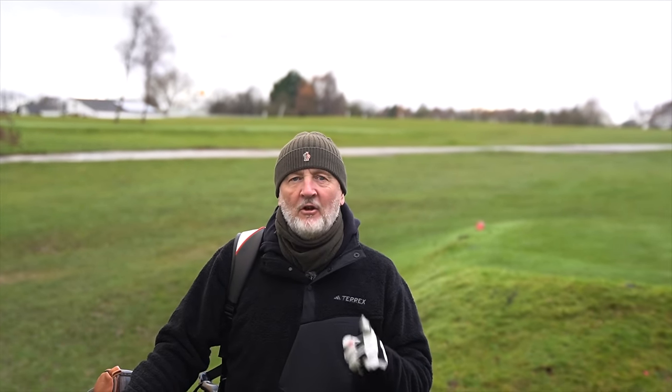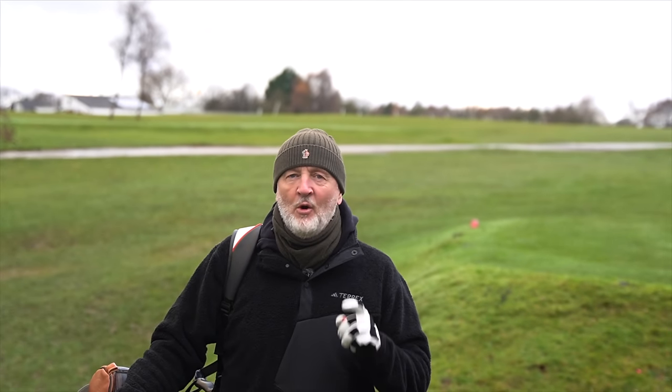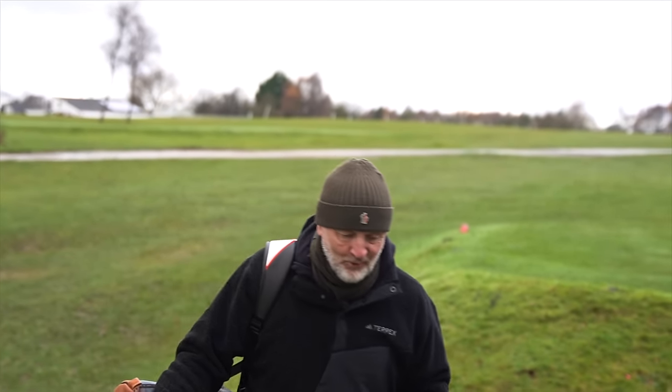In today's video, I'm going to show you why the Mini Driver from TaylorMade is my driver to beat in 2024. I still think they're going to find it hard to get this out of my bag, and I'll also show you why it isn't a strong three-wood, nor a two-wood.